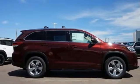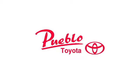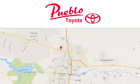Toyota — steered by ingenuity, driven by passion. See what it can do when you take it for a test drive. You'll find it all at Pueblo Toyota. Call, click or stop in today.